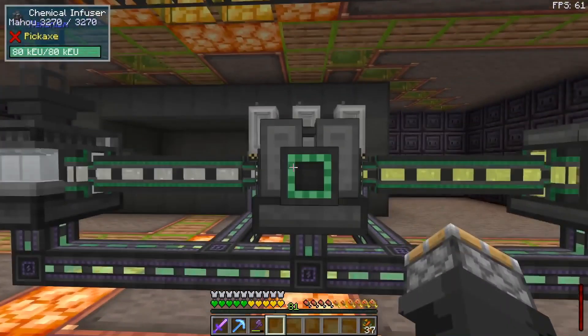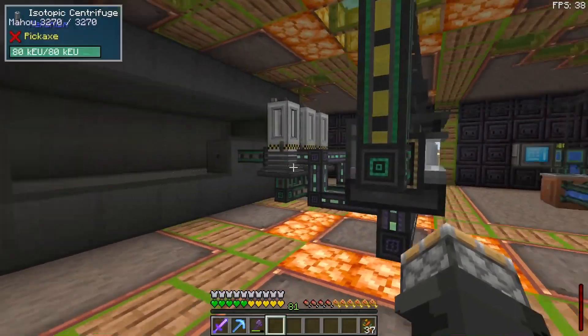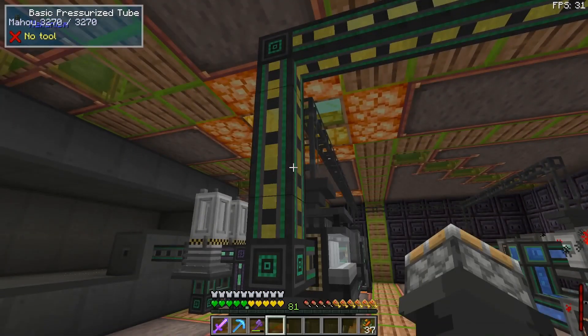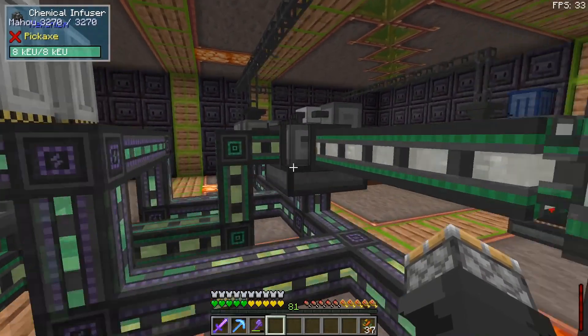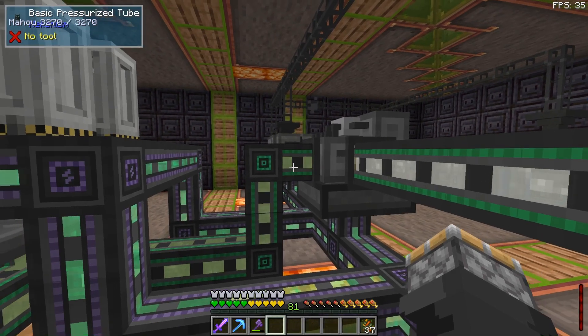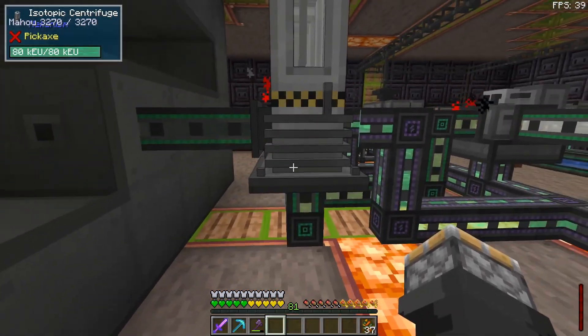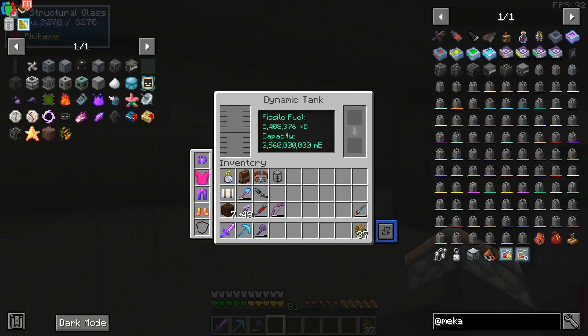The uranium oxide and hydrofluoric acid go into a chemical infuser. I was having problems with chunk loading and some tubes acting funky, but I got it working again by replacing the machine with a new chemical infuser. This mixes them to produce uranium hexafluoride, which pumps into the bottom of the isotropic centrifuges — those turn it into fissile fuel, which I'm storing in a dynamic tank.